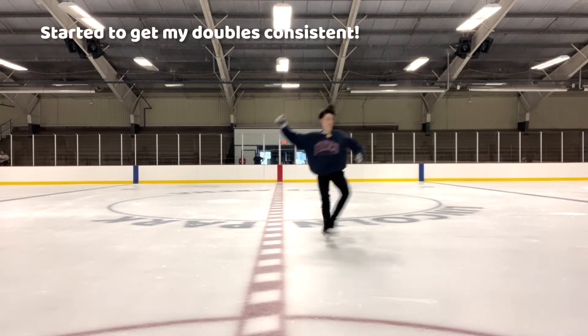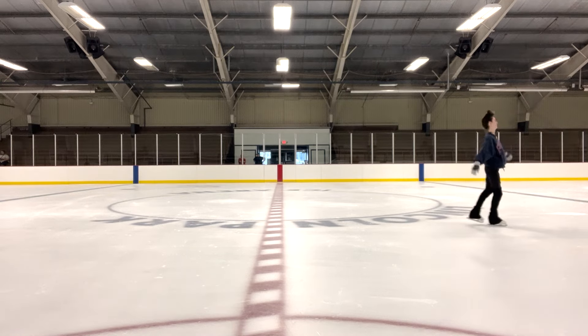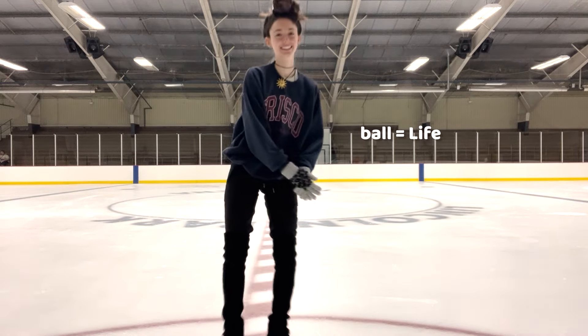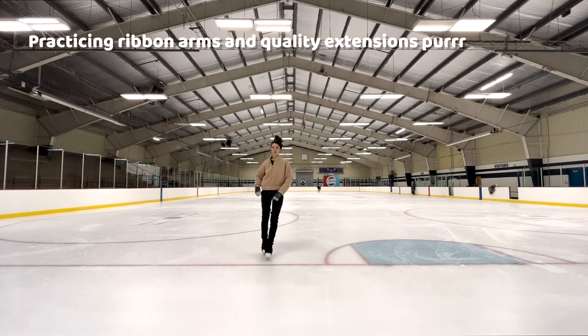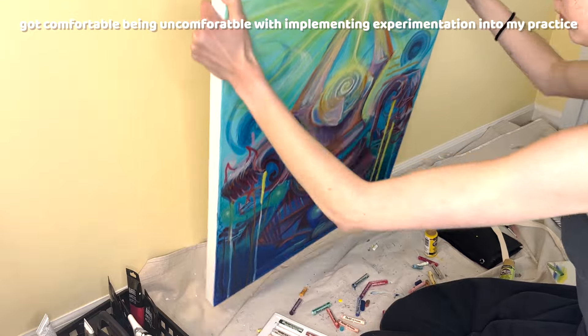I've also progressed so much as a figure skater. Here is me getting my doubles back. For a while I was focusing a lot on moves in the field, which is good, but jumping is just very freeing once you let yourself do it — and it's really good for your confidence as a human. I was having so much fun.